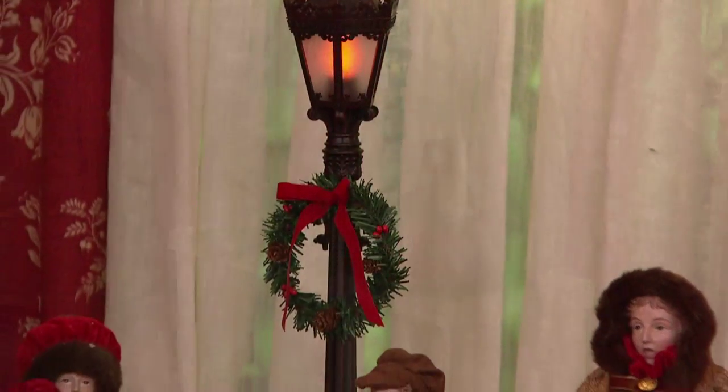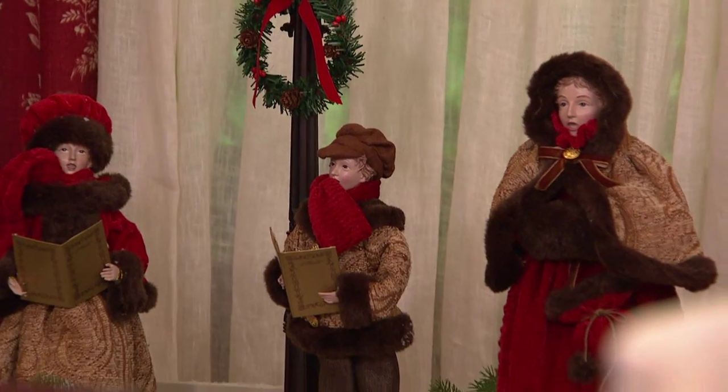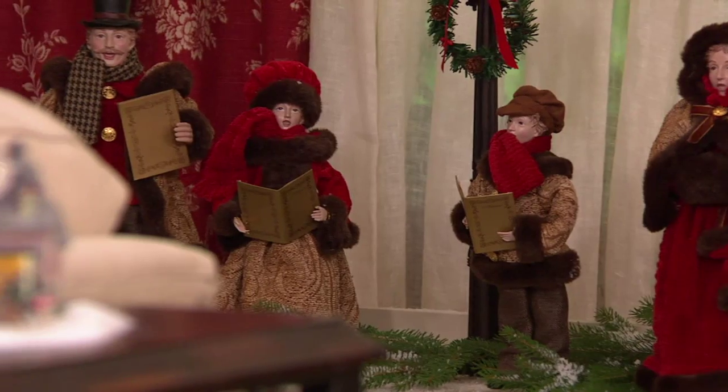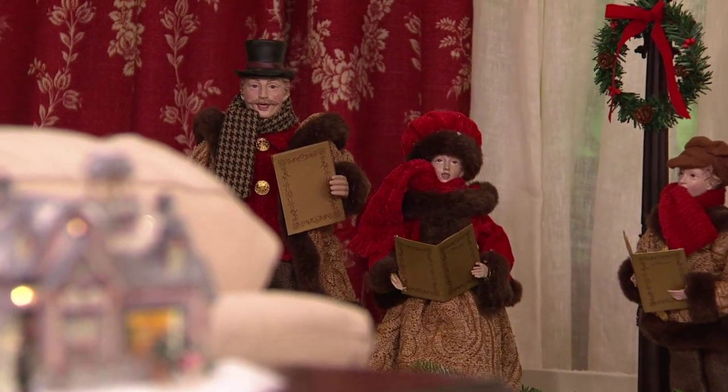These are the only carolers in our collection for the entire season. So if you love carolers or have been looking for them, the fabrications are beautiful — mom's cape and her handbag, the faux fur trim, just beautiful, beautiful details.